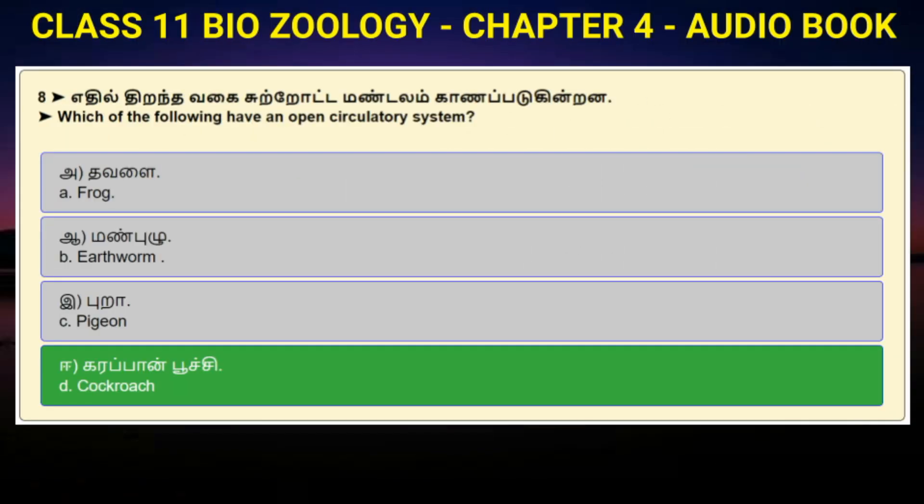Question number 8: Which of the following have an open circulatory system? Option A: Frog. Option B: Earthworm. Option C: Pigeon. Option D: Cockroach. Answer to question number 8 is option D: Cockroach.